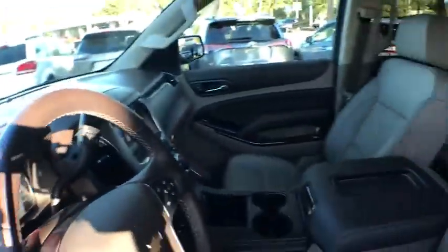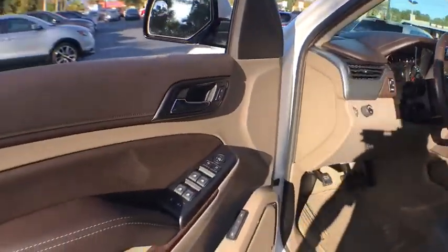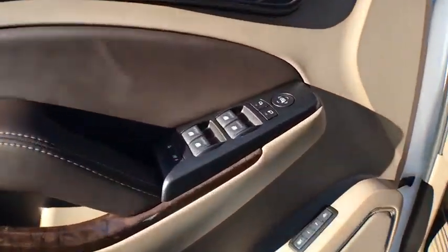Bluetooth, leather-wrapped steering wheel, power steering, cruise control, premium sound, climate control, security system, side airbag, CD player.